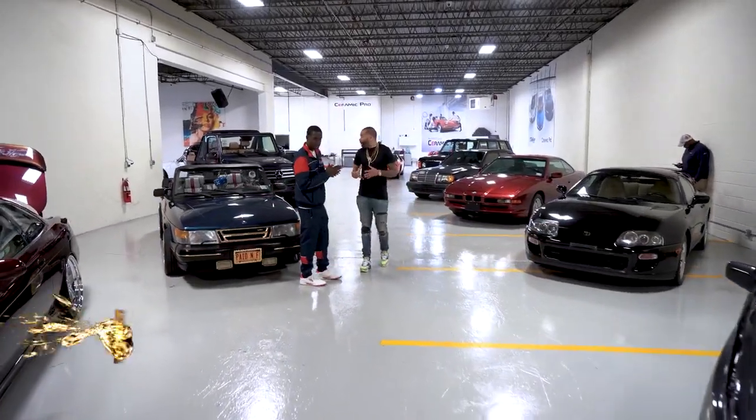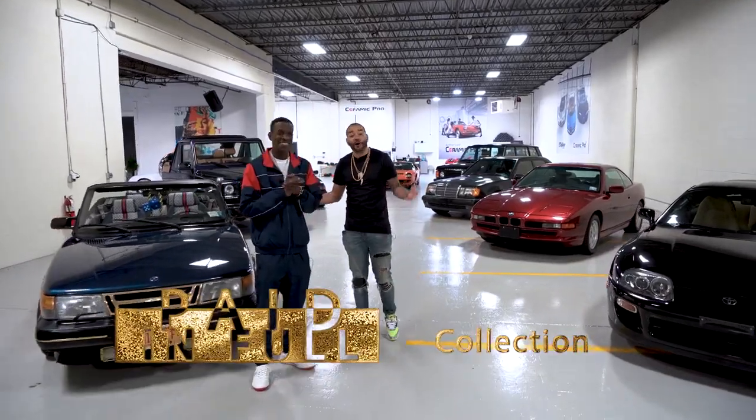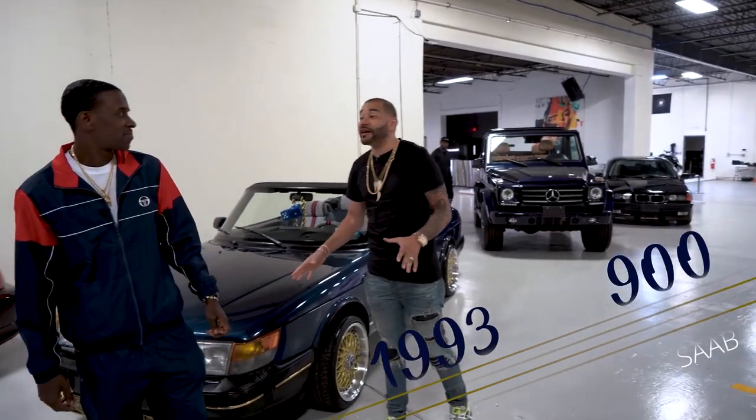Thank you guys for clicking the link. We're in the Paid in Full section and this car is the Paid in Full car. Now this is a Saab, 1993. This is Sturro — he's the owner. Tell me about the Saab.